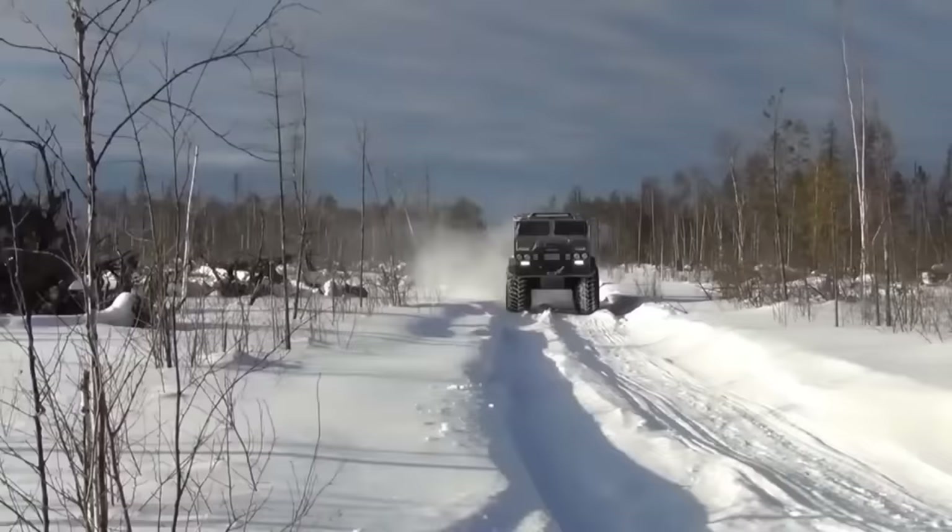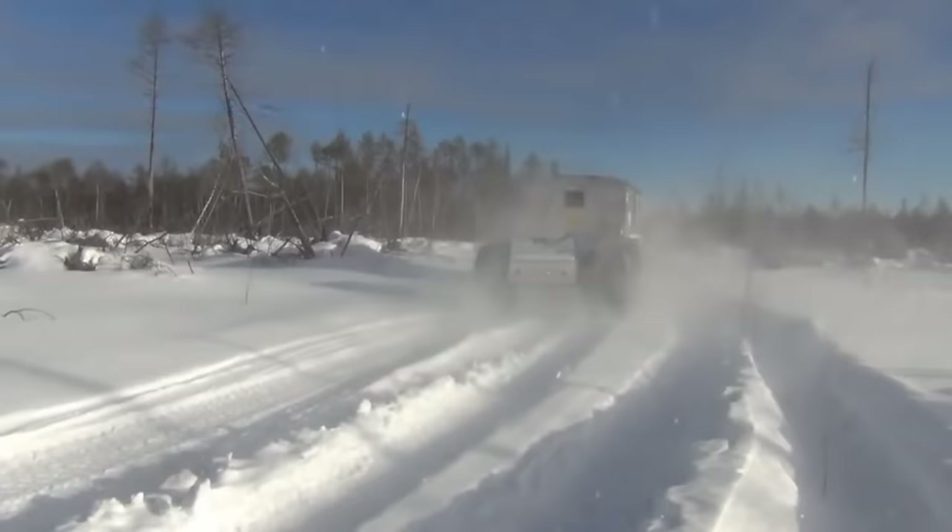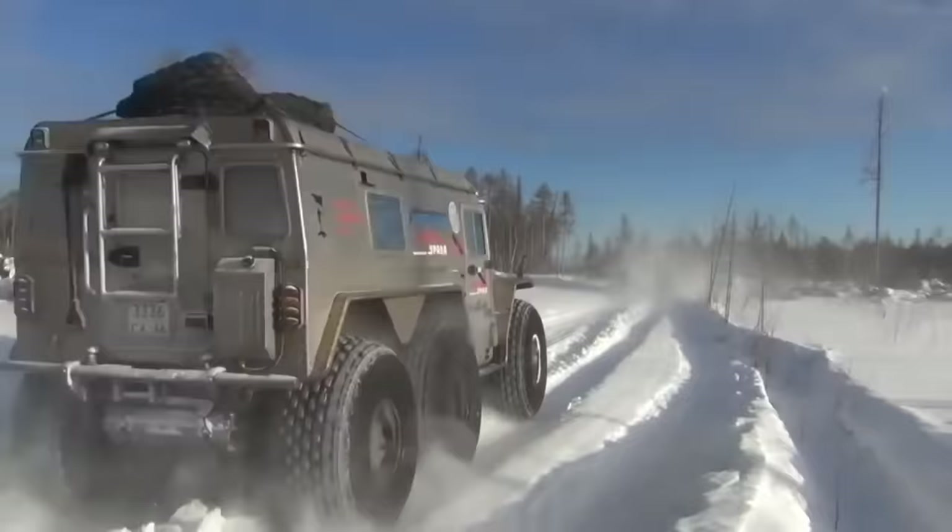The Burlak ATV is perfect for extreme adventures, as it can operate in temperatures as low as minus 60 degrees Celsius to as high as plus 50 degrees Celsius. The maximum speed on land is 50 kilometers per hour, while on water it is 6 kilometers per hour.